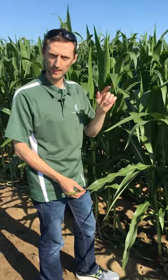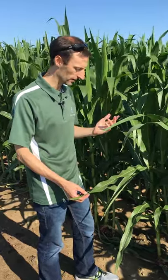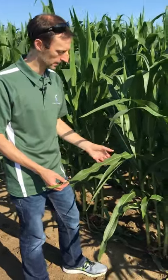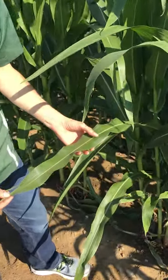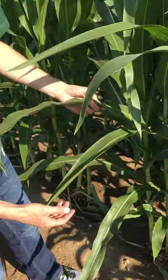Now's a really good time to be looking for tar spot. We've had a couple of reports in Kent County and Gratiot, and I'm sure more will fly in very shortly. So we're looking for little black structures on the corn leaves that will not rub off of the corn leaf. That's what we're out here looking for.